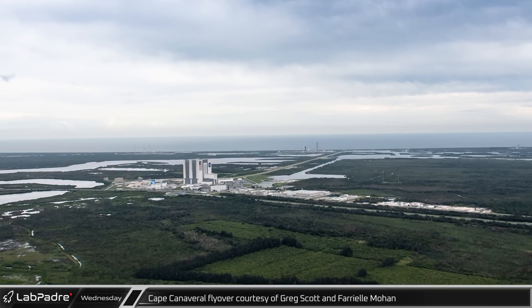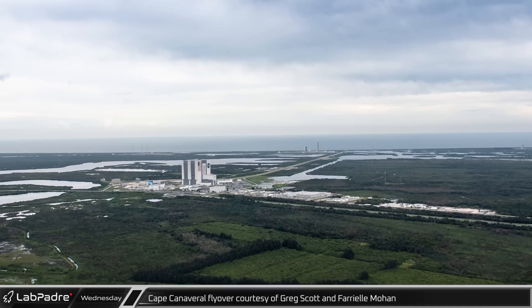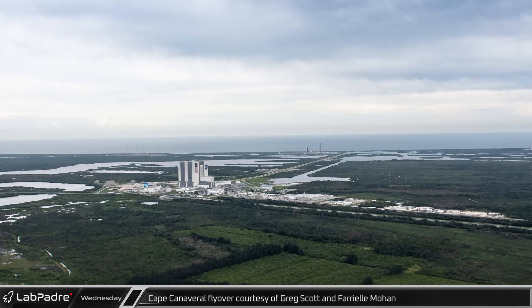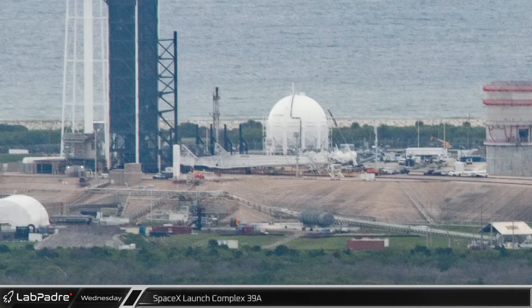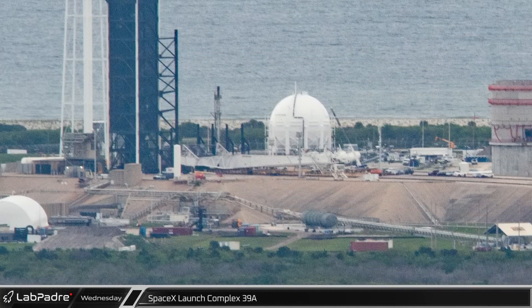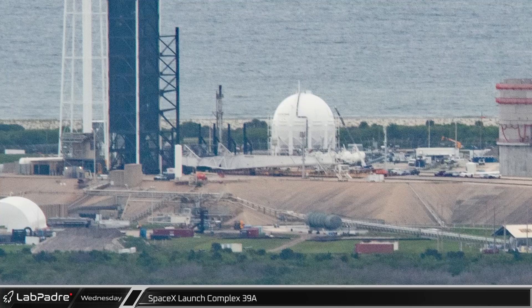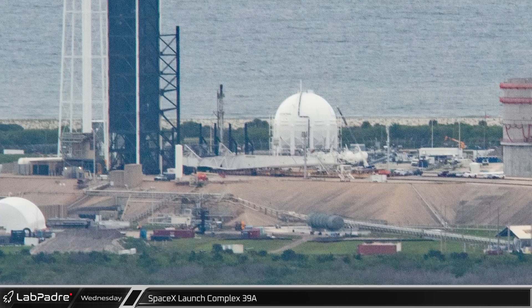Photographers Greg Scott and Feryal Mohan once again took to the skies and brought us another amazing set of flyover photos from Cape Canaveral. At the base of the Falcon 9 tower, the transporter erector sits awaiting its next assignment following reconfiguration earlier in the week to prepare for a Falcon Heavy launch.